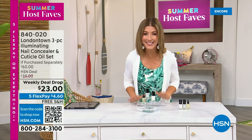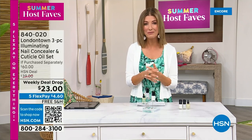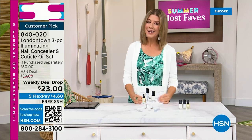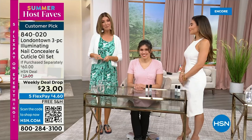I want to show you my nails, because I want you to know why I picked this for our host fave show — because my nails without polish show nicks, dullness, stains, and probably nail polish from last week. But I don't want to take a trip to the nail salon. This is a manicure you can do at home. No base coat required. No top coat required. It dries hard like a gel, and you can get it home today on Five Flex Pay and free shipping.